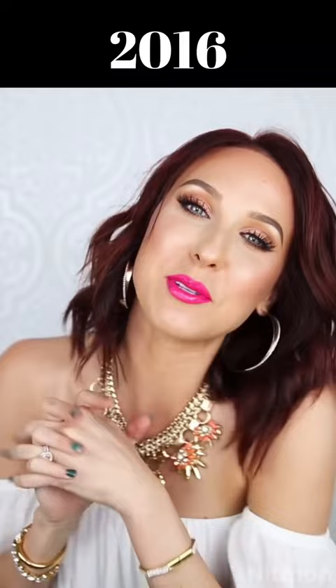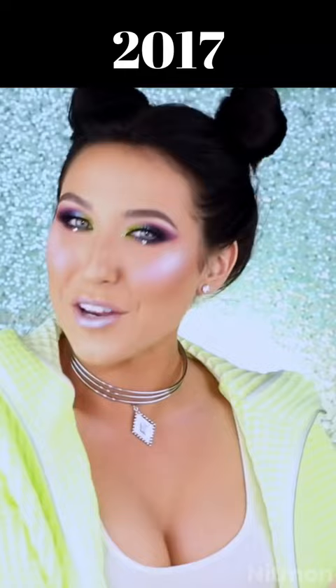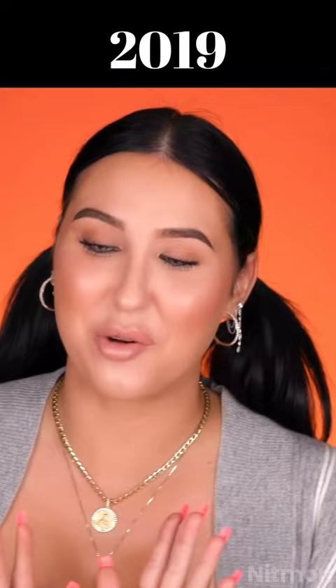Hey guys, welcome back. For today's video, we're going to be doing a makeup tutorial on this. Hey guys, welcome back to my channel. For today's video, I'm going to be doing my current beauty favorites. Hey guys, welcome back to my channel. I don't know what my hands are doing. They're like...